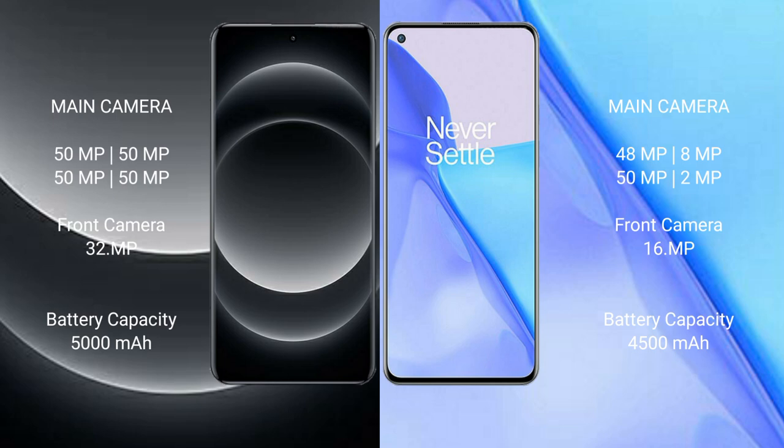The Xiaomi 14 Ultra rear camera is a quad camera setup of 50MP plus 50MP plus 50MP plus 50MP, with a 32MP front camera. The OnePlus 9 rear camera is a triple camera setup of 48MP plus 50MP, with a 16MP front camera.